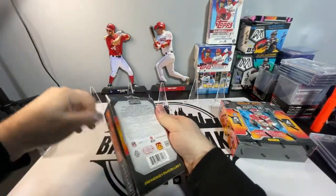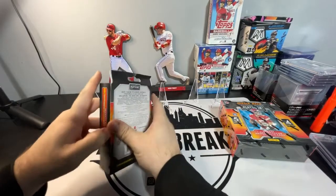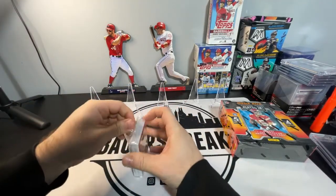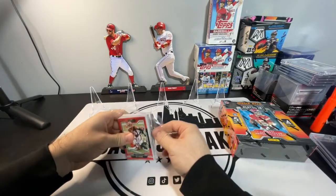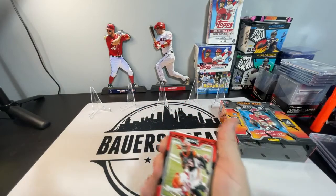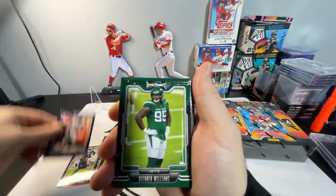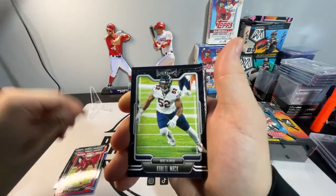I was not expecting to get any of this product, but once I saw the restock I couldn't help myself. So we're going to start with the T. Higgins on top. I have not seen any of these open on YouTube yet, so I'm not sure what to expect or how they come in order — we'll just wing it. There's a T. Higgins, Jalen Rager, Noah Fant, Quinnen Williams, Cam Akers, Kyler Murray, Khalil Mack.